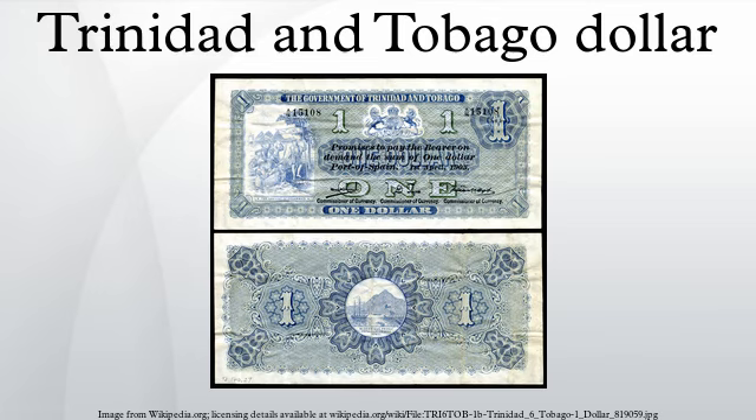The dollar is the currency of Trinidad and Tobago. It is normally abbreviated with the dollar sign $, or alternatively TT$ to distinguish it from other dollar-denominated currencies. It is subdivided into 100 cents. Its predecessor currencies are the Trinidadian dollar and the Tobagan dollar.